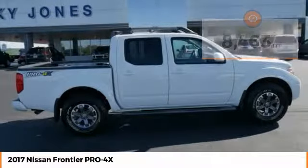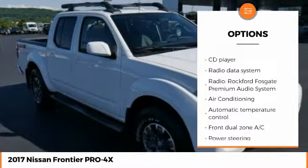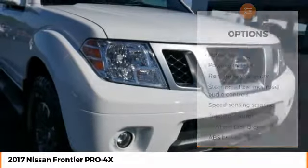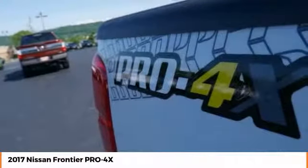Here are some of this vehicle's great options: backup camera, navigation system, anti-lock braking system, steering wheel audio controls, keyless entry, traction control, stability control, leather-wrapped steering wheel, Bluetooth, and dual airbags.